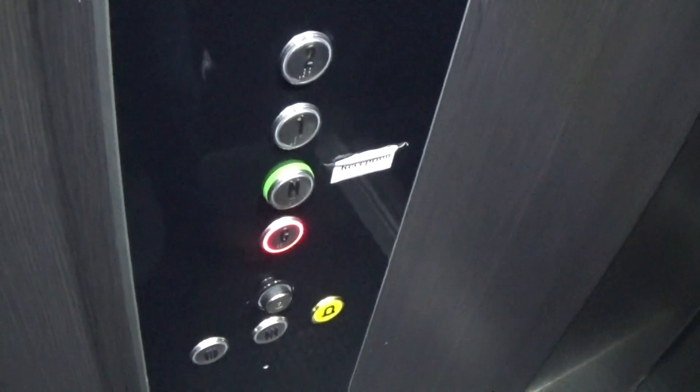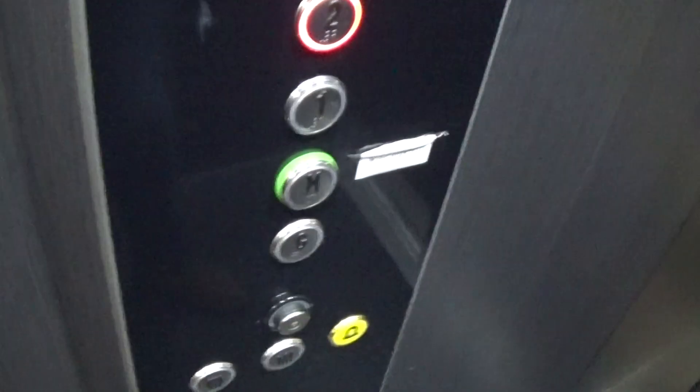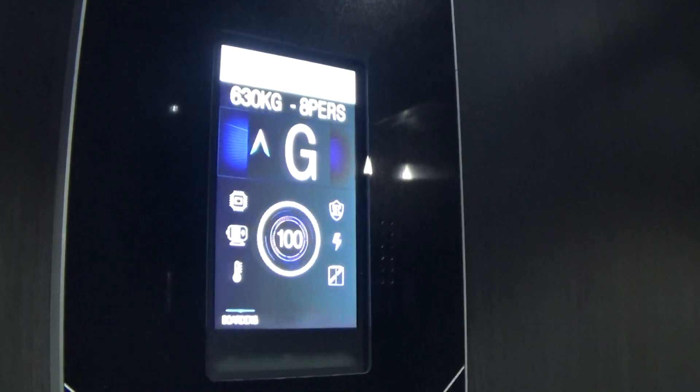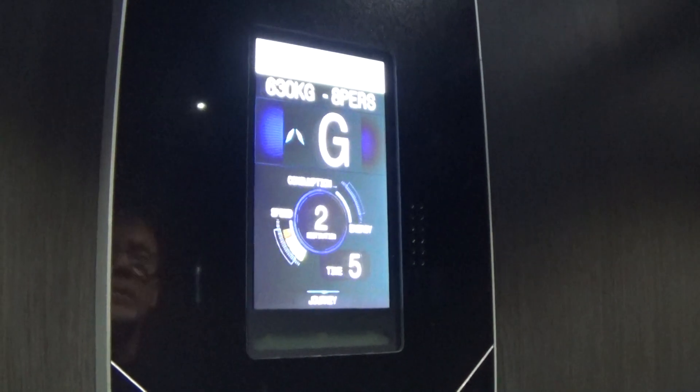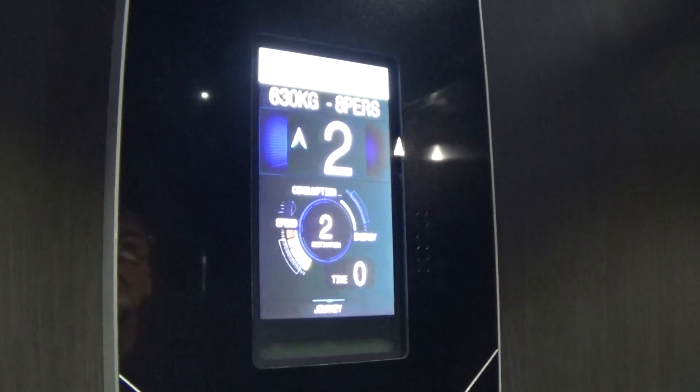Here we are at G. These are the fixtures. Let's go to 2. Here we are at 2.